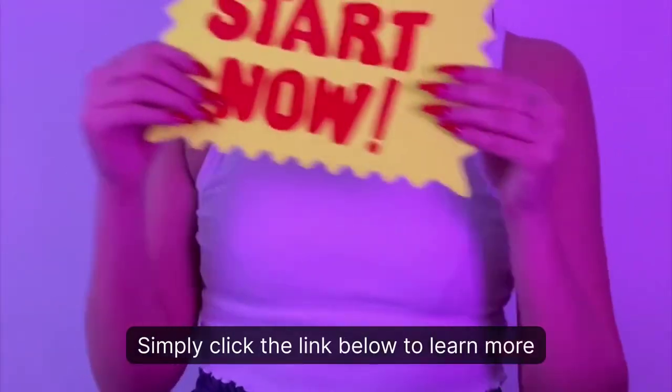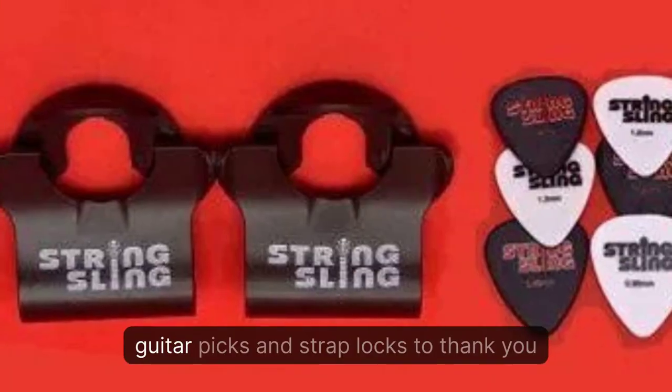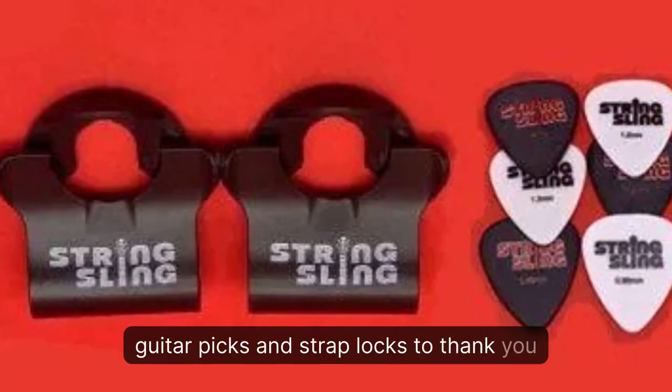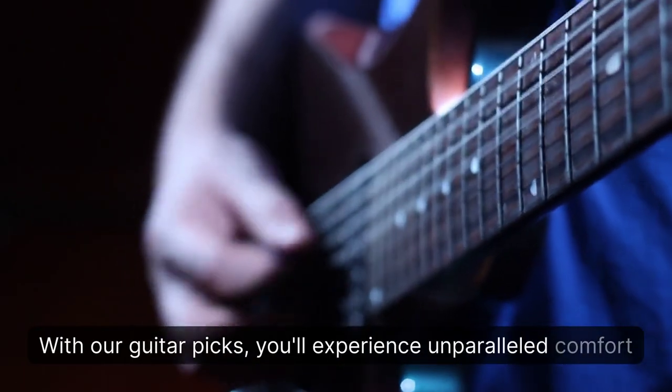Simply click the link below to learn more about this awesome new guitar product, and we'll send you a package of free guitar picks and strap locks to thank you for your interest — free. With our guitar picks, you'll experience unparalleled comfort and feel at your fingertips.